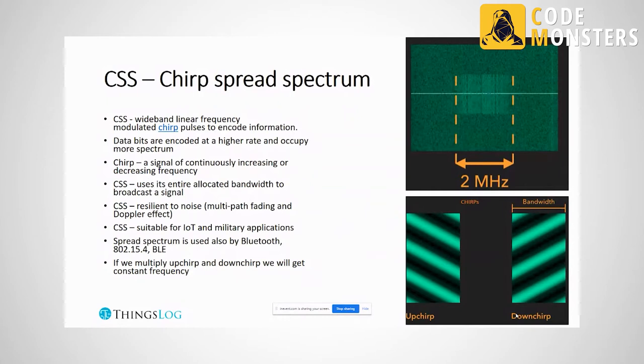How does LoRa look in the air? It is based on chirp spread spectrum, and you can see how a chirp looks — there are up and down chirps, and on a spectrum analyzer you see many such up and down pulses. Chirp spread spectrum has many advantages: it spreads across the entire spectrum within a certain bandwidth, which makes the technology very resilient to noise and suitable for large cities with many other transmitters.